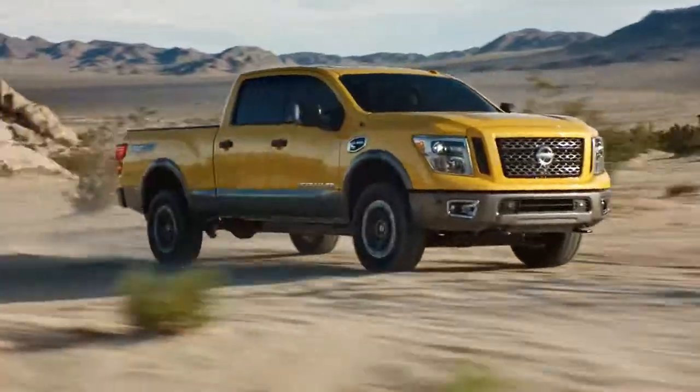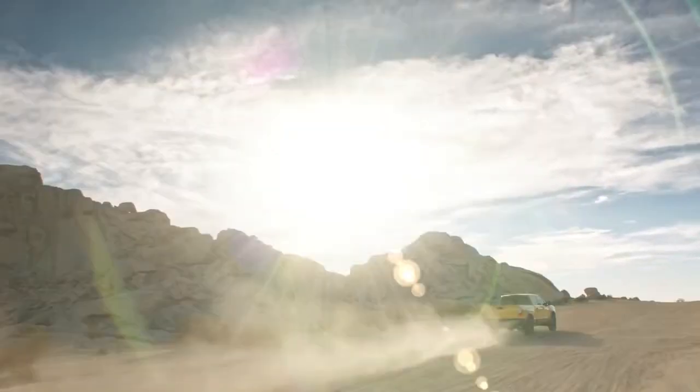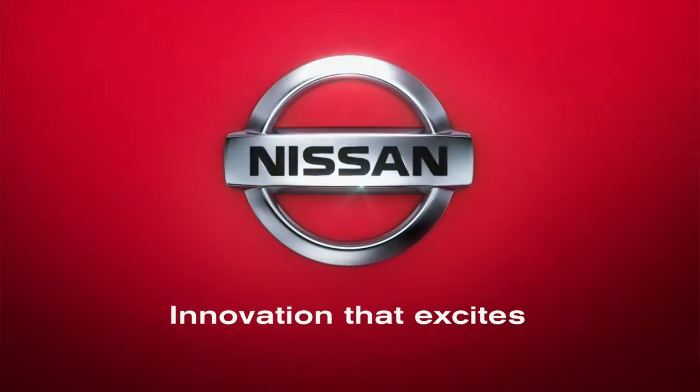It's time you saw more of it. The new Nissan Titan — the full-size truck with the heart of a heavy-duty. Nissan: Innovation that excites.